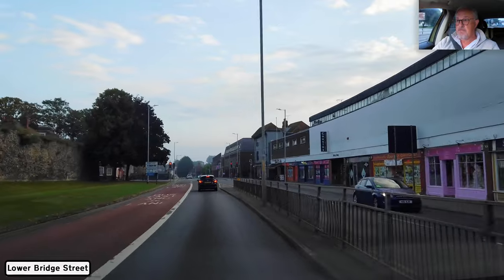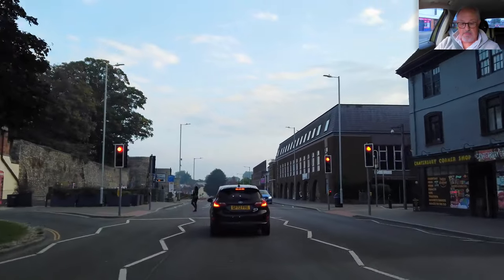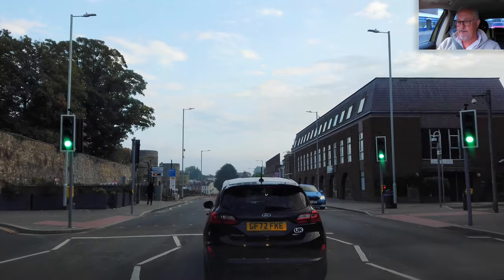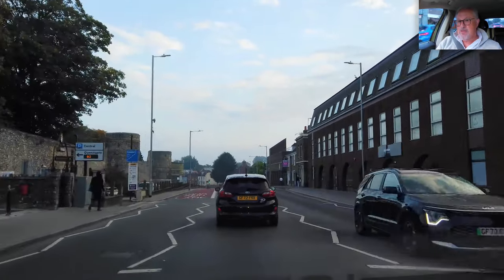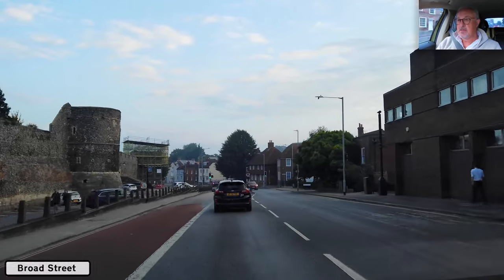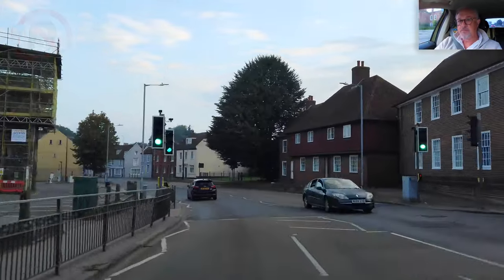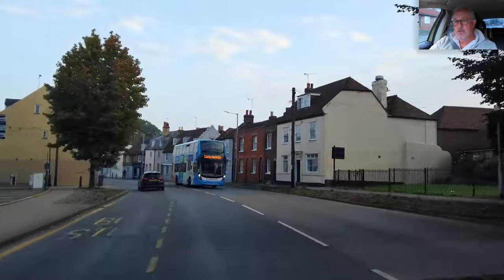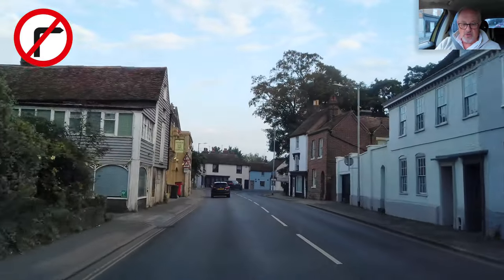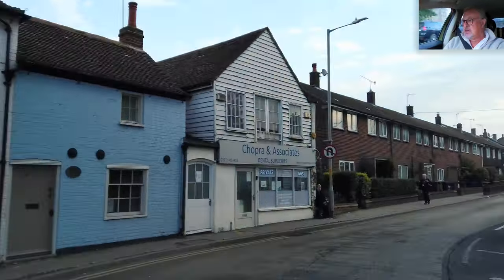We're in a 30 mile an hour zone. Pedestrians crossing. We have a bus lane on the left so we don't need to go into that. No U-turns. No one waiting at the crossing. Watch out for hazards — pedestrians and vehicles coming out of junctions — that kind of thing can catch you out. Still no U-turns.